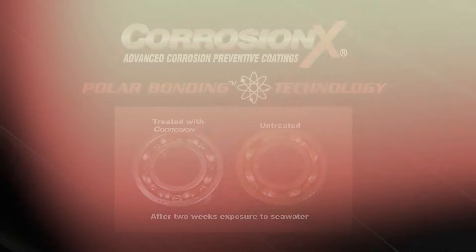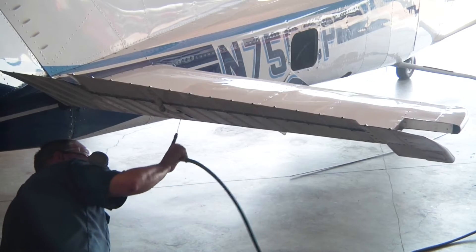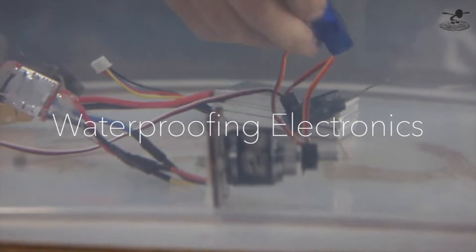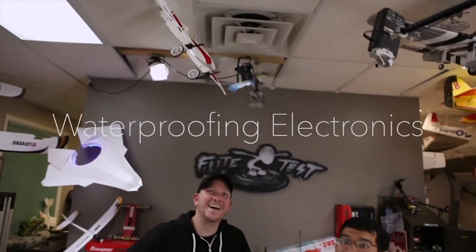These electrolytes are the catalysts for corrosion to form. So unlike the so-called corrosion inhibitors you've tried in the past, CorrosionX actually stops rust. Due to the product's unique formulation, CorrosionX is non-conductive, making it ideal for protecting, and often restoring, electronics.